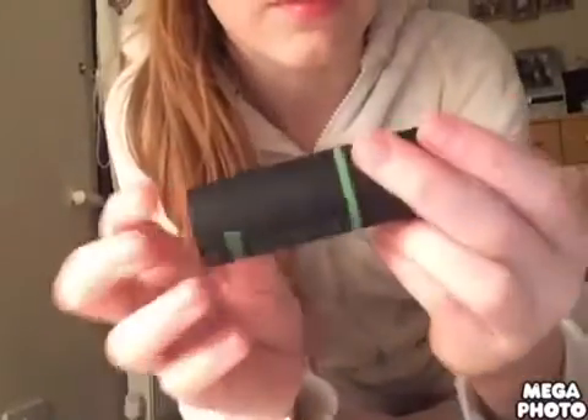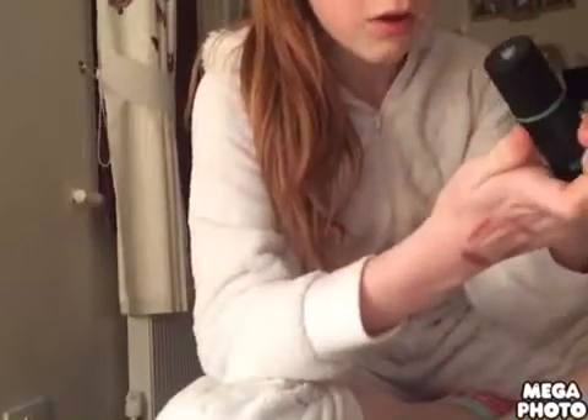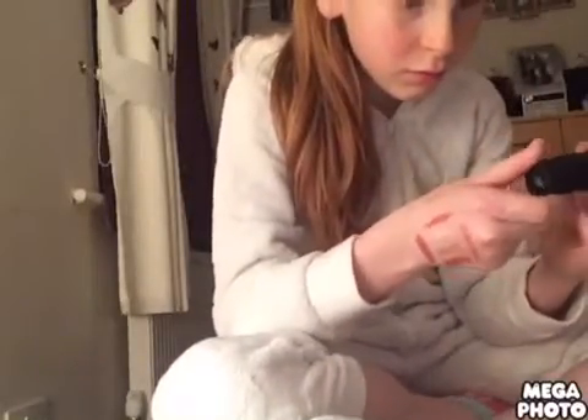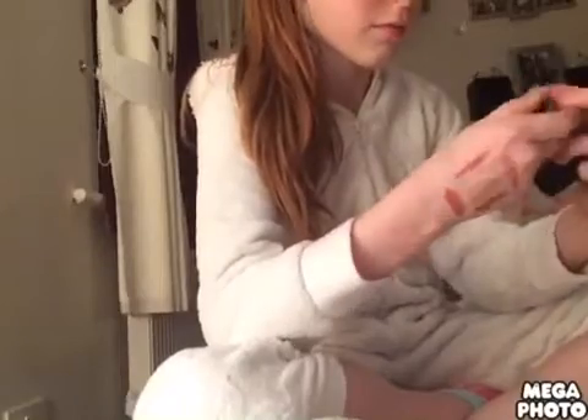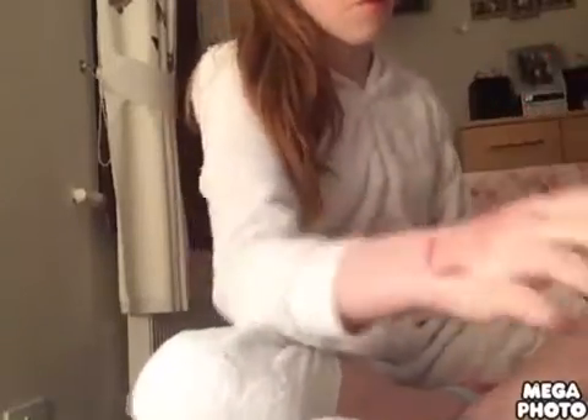Then I got my concealer — oops, no, this is foundation. Keep calling it the wrong thing. I just put a big blob of it on. You can see the light hit it, then just rub it in. I've left all my brushes over there.